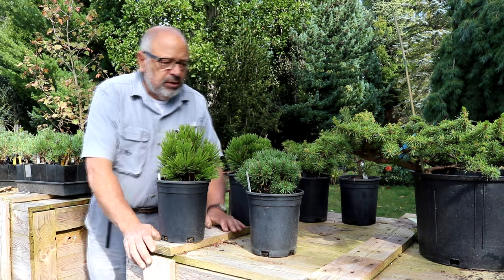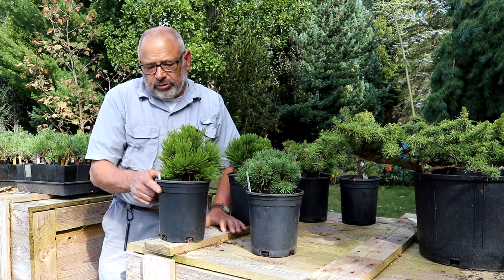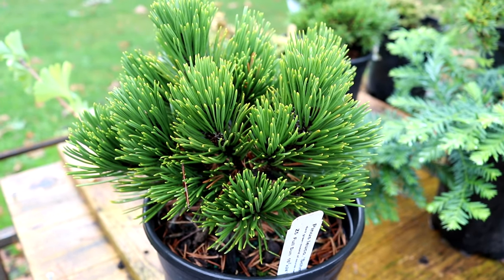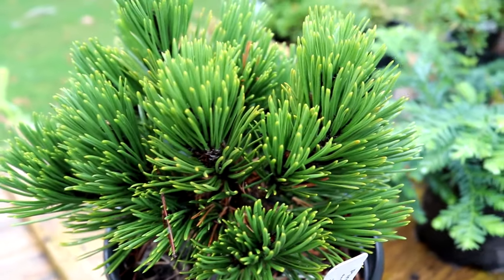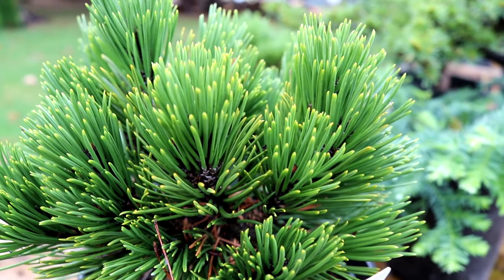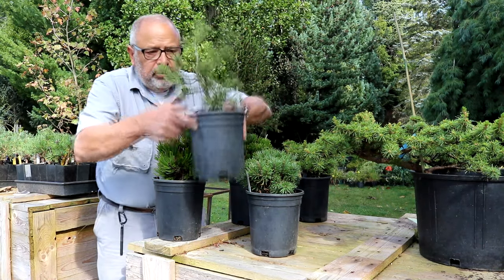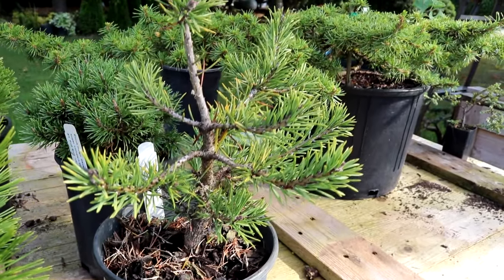It'll be twelve or fourteen inches wide, so it's very slow growing and won't get huge in your landscape. This pine here used to be called leucodermis but they've now changed it to heldreichii, and this is 'Smithii.' It's a dark green color with a little bit of yellow in it right now, but it will darken up again — slow growing, mounding. In ten years it'll be a foot and a half to two feet tall and a foot and a half wide, with a nice upright habit — dark green, compact, great plant.